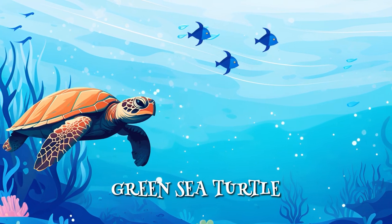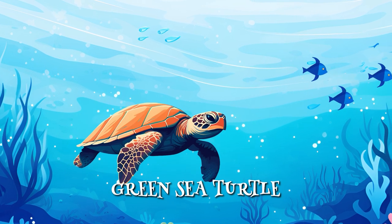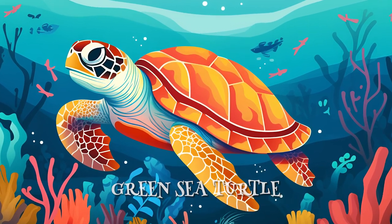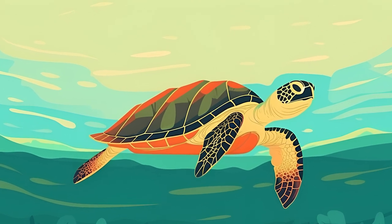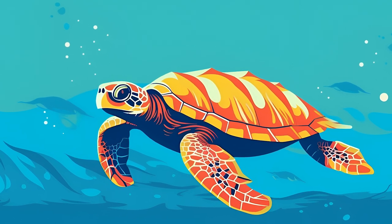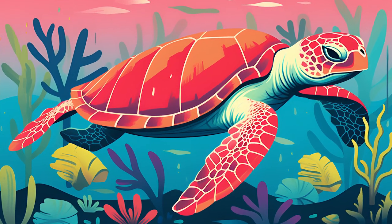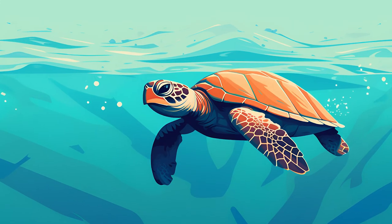And here's a cute little green sea turtle. They love swimming in the warm, blue waters around the islands. These amazing turtles have a special shell that helps protect them, called a carapace. They are great travelers and can journey thousands of miles across the ocean to find the perfect nesting spot. You can help protect the green sea turtles by keeping our oceans clean and safe for all sea creatures to enjoy.